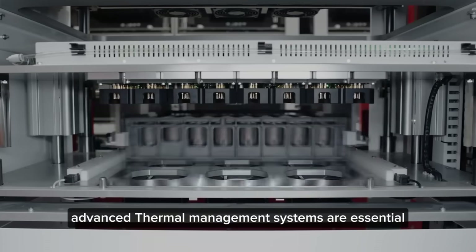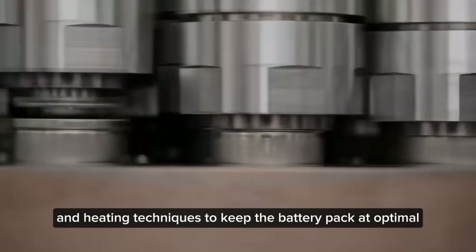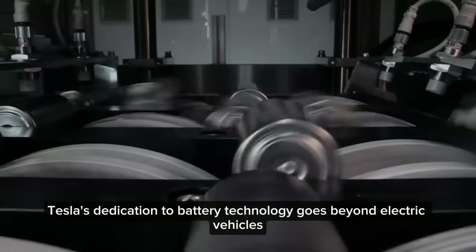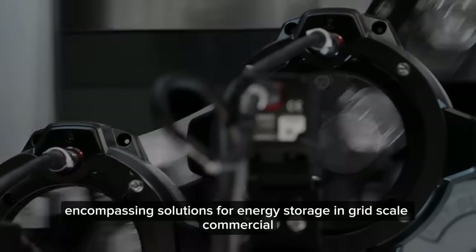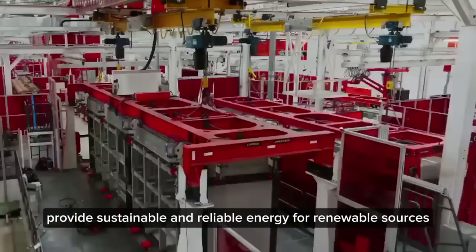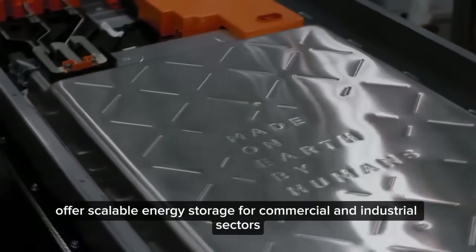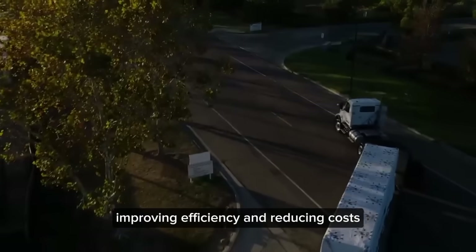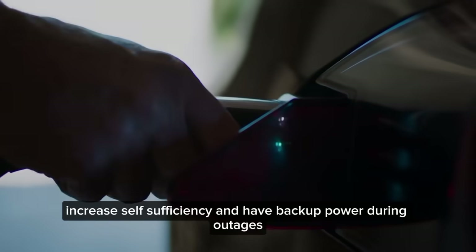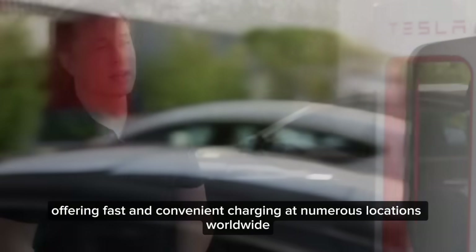Advanced thermal management systems are essential for maintaining Tesla's battery efficiency and longevity. Tesla uses sophisticated cooling and heating techniques to keep the battery pack at optimal temperatures, ensuring top performance in all weather conditions. Tesla's dedication to battery technology extends beyond electric vehicles, encompassing solutions for energy storage in grid-scale, commercial, industrial, and residential applications. Megapacks provide sustainable and reliable energy for renewable sources. Powerpacks offer scalable energy storage for commercial and industrial sectors. For homes, Tesla's Powerwall provides an efficient energy storage system, allowing homeowners to optimize energy use, increase self-sufficiency, and have backup power during outages. The Tesla Supercharger network offers fast and convenient charging at numerous locations worldwide.